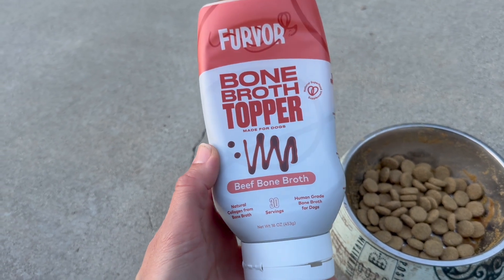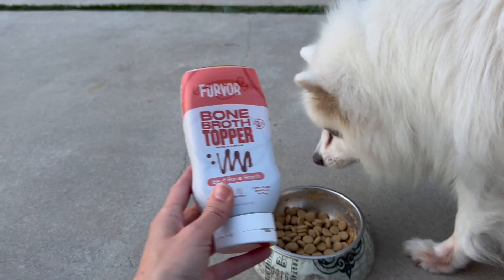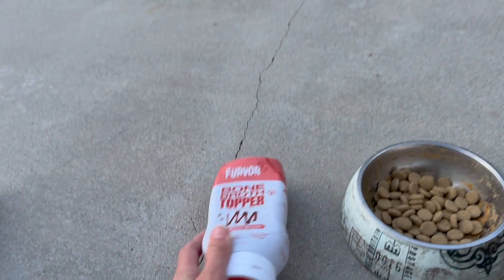This has made such a difference for my dog. He's almost 14 years old and doesn't have a ton of teeth left, but he looks forward to this like no other. So here is kibbles — he's kind of sniffing and he's like, 'Wait mom, you didn't put the good stuff on yet.' So let's do it.